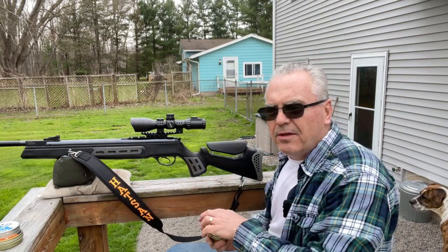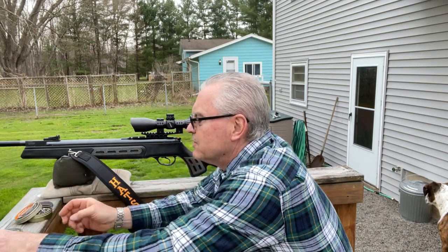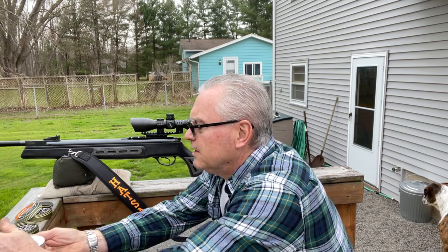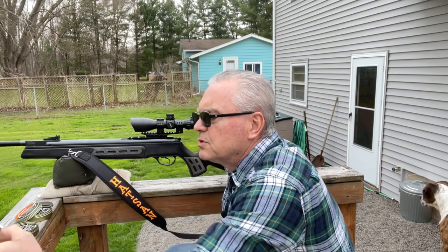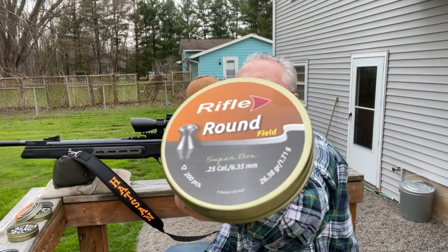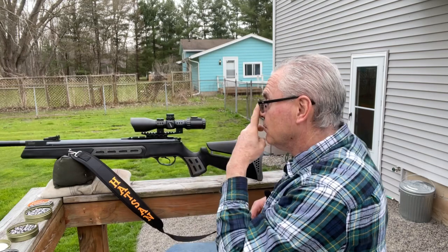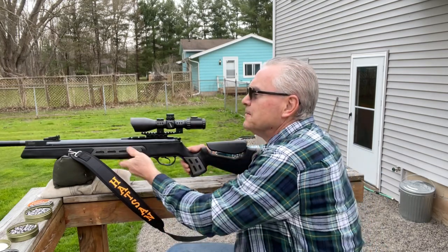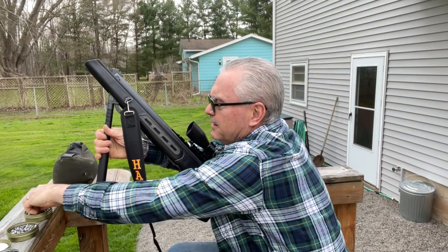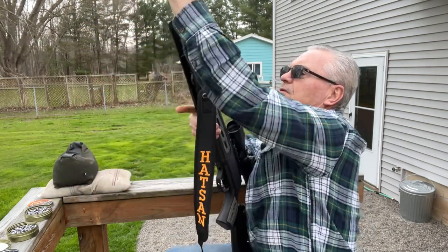Just going to be testing today — got a couple of different pellets here, this is my first go around with it. I expect I'll take it out to the range a few more times before I return it to the owner. I'll do a couple of groups — he sent these pellets along: the Range Masters, some Rifle brand round nose, and some Rifle brand pointed nose. Maybe a three-shot group from each just to see how it does. This thing does have a pretty massive cocking force — the specification on the website is 50 pound cocking force, which I believe it's all of that.